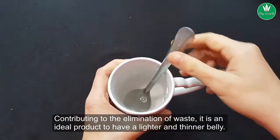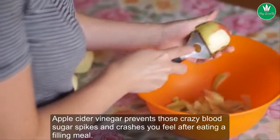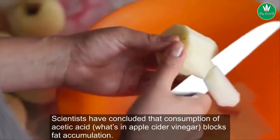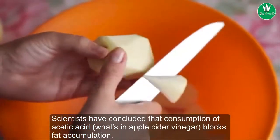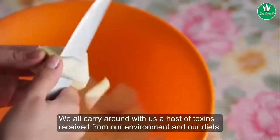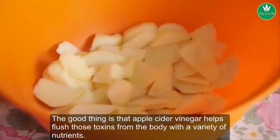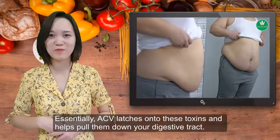Contributing to the elimination of waste, it is an ideal product to have a lighter and thinner belly. Apple cider vinegar prevents those blood sugar spikes and crashes you feel after eating a filling meal. Apple cider vinegar stimulates your metabolism in a way that helps you burn fat faster. Scientists have concluded that consumption of acetic acid, found in apple cider vinegar, blocks fat accumulation. Apple cider vinegar also helps flush toxins from the body with a variety of nutrients.